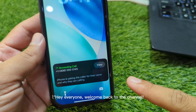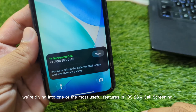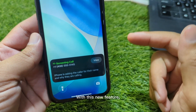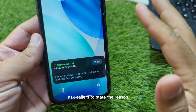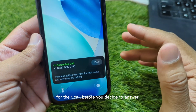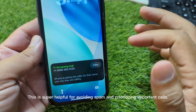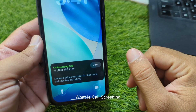Hey everyone, welcome back to the channel. Today we're diving into one of the most useful features in iOS 26: call screening. With this new feature, your iPhone can actually ask callers to state the reason for their call before you decide to answer. This is super helpful for avoiding spam and prioritizing important calls.